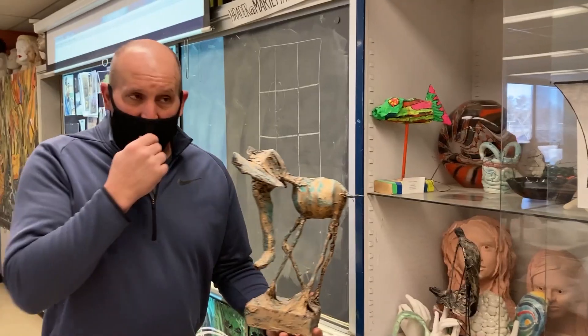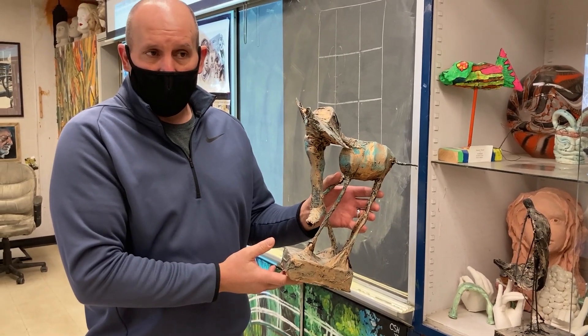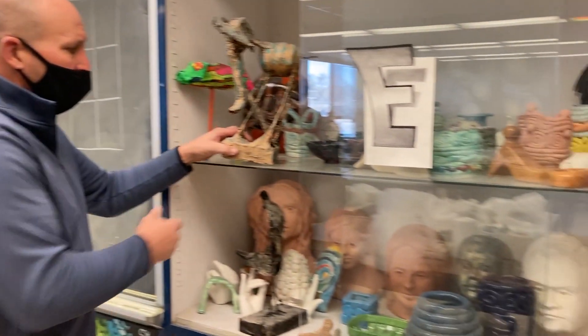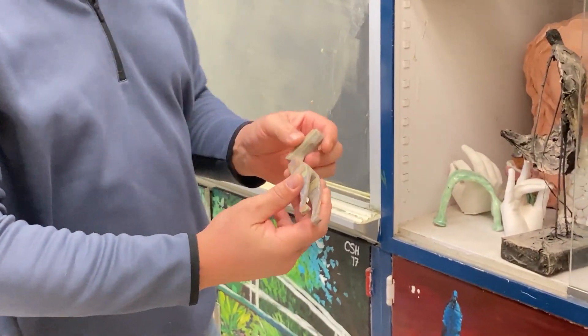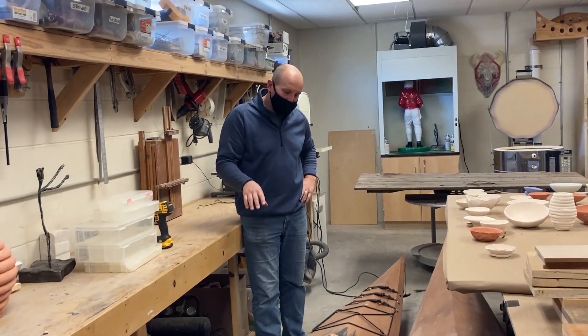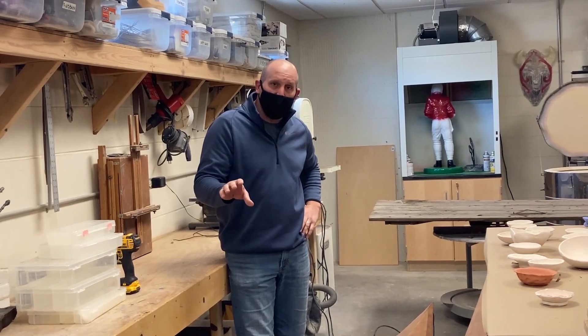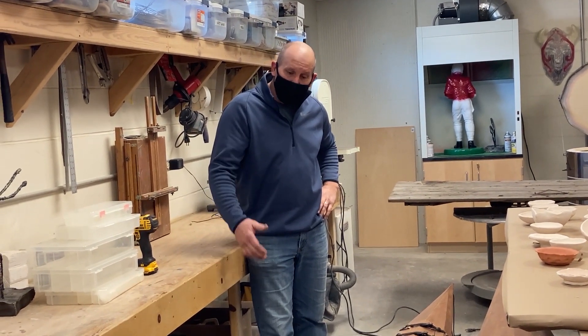In my sculpting class, students do ceramics, wire sculpture, mixed media sculpture, clay busts, and wood sculptures. Here are two completed kayaks that the 3D sculpting class created — we actually take these out for a field trip each year. Last year and the year before, we went to Salt Fork where we did on-scene painting and got to try the kayaks they built. We do a lot more than that — I hope you sign up for plenty of art classes.